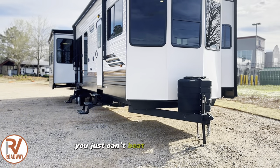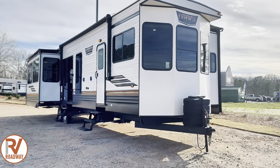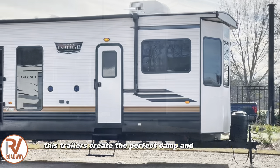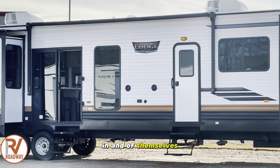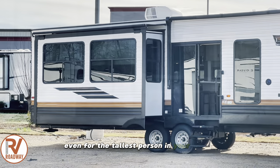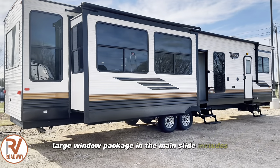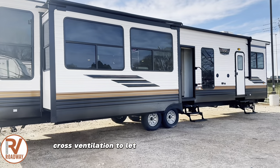You just can't beat the Forest River Wildwood Lodge destination trailer. These trailers create the perfect camping destination in and of themselves. The eight-foot interior ceiling is accommodating even for the tallest person in your family, and the extra large window package in the main slide includes cross ventilation to let the breeze flow through.